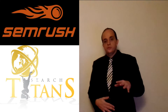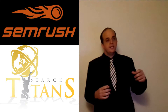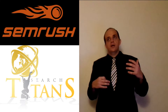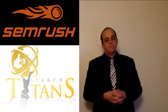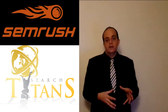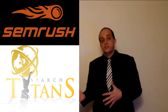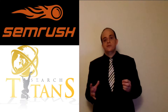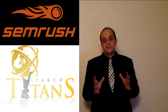The first thing we do with SEMrush is set up the site audit tool within the SEMrush Projects. That will tell us everything there is to know about the technical side of your website regarding SEO — how many pages there are, everything that's wrong and everything that's right regarding SEO for your website. That's the site audit.